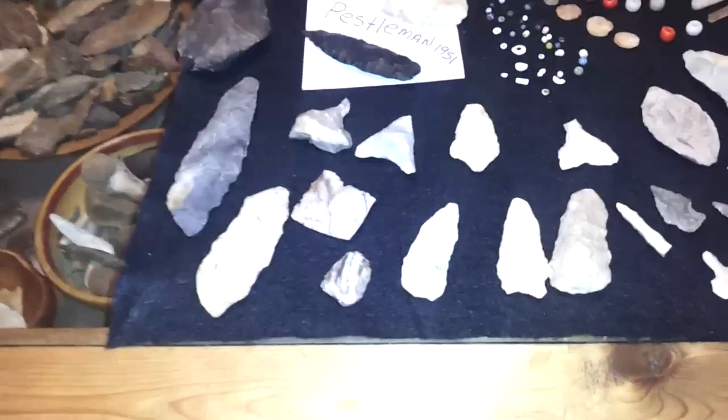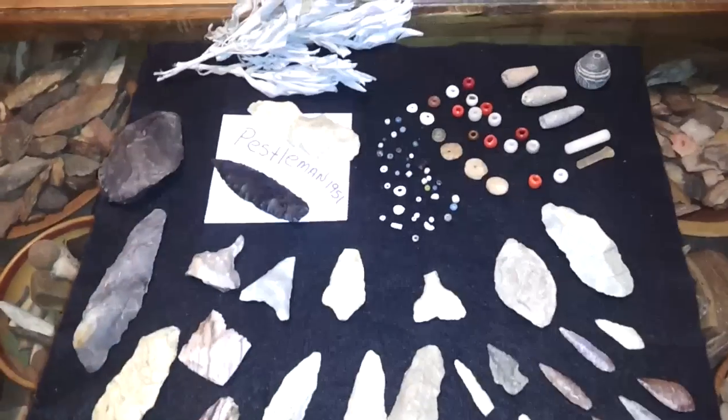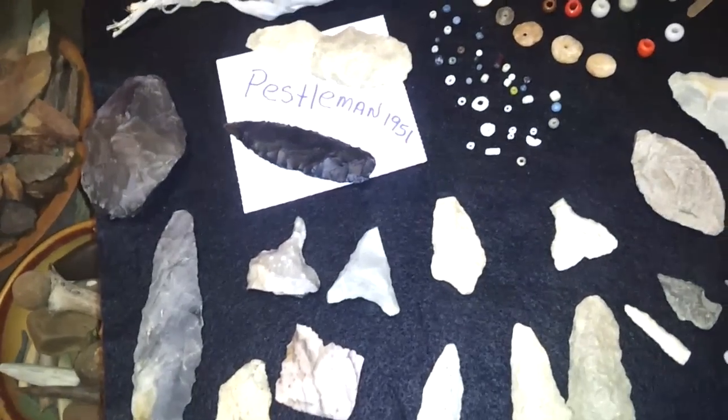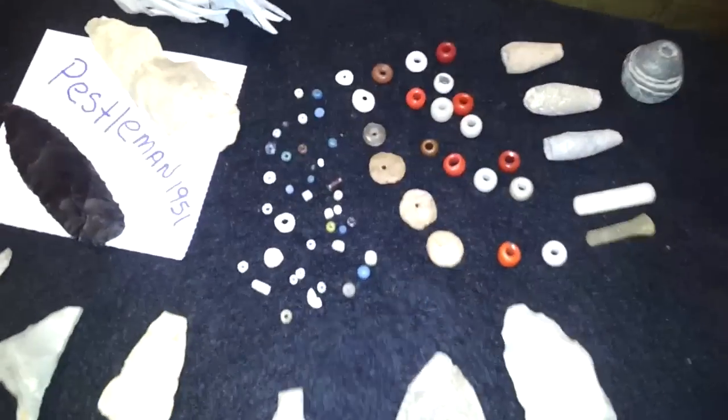Just walked in from the mailbox and here's today's finds. This is Brandy and Pestleman1951's awesome bead giveaway.